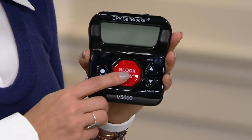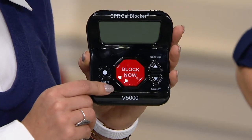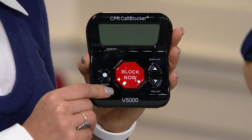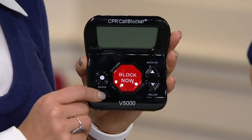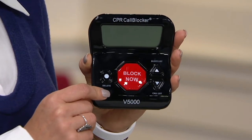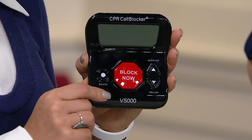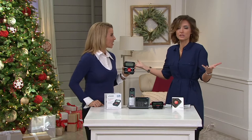This is called the CPR Call Blocker. It has a large screen display. It comes instantly preloaded with what we call the top 5,000 repeat offenders and will block those phone numbers immediately, but also gives you the ability to block up to 1,500 additional numbers with the single touch of a button. This is customer top rated, which is huge when we talk about anything technological.